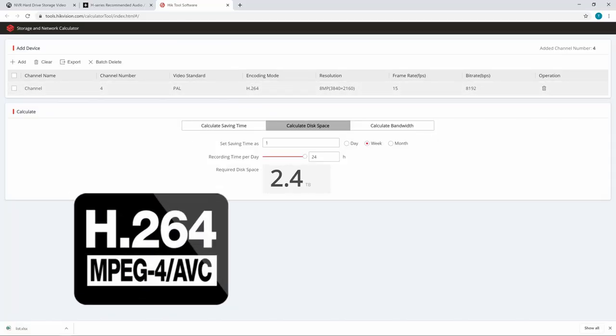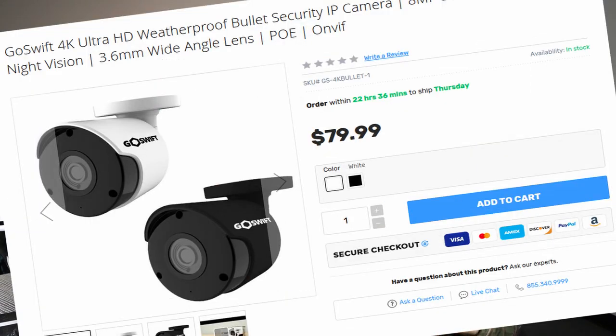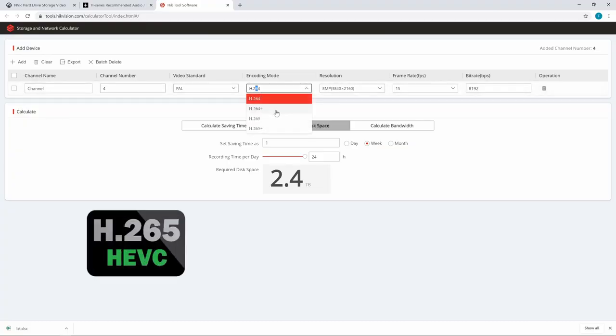The setting that we are going to play with now is this encoding mode. You can see that we're set to H.264, which is the standard video codec. H.264 was developed back in the early 2000s when Full HD 1080p was in its prime. But it's not 2003 anymore — we're selling 4K cameras for only $79.99. The days of H.264 are behind us, because there is a new video codec in town: H.265.